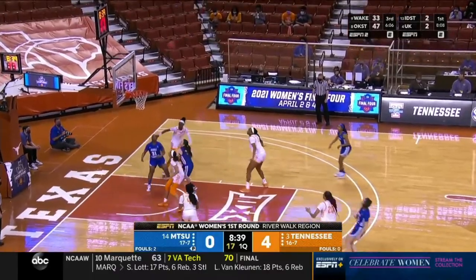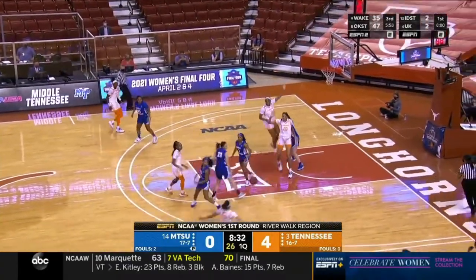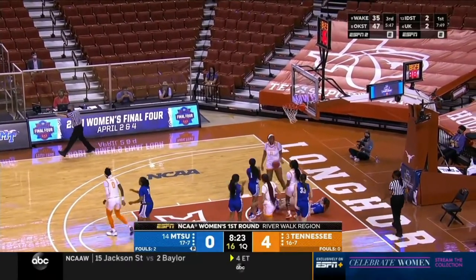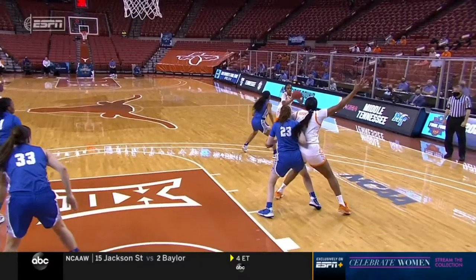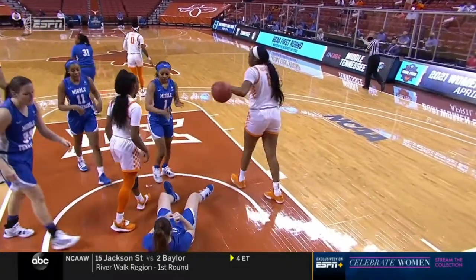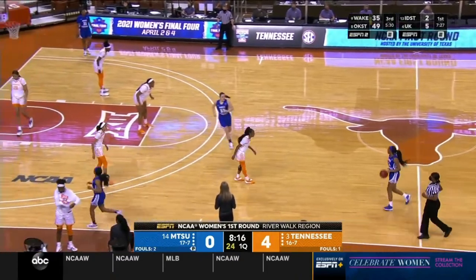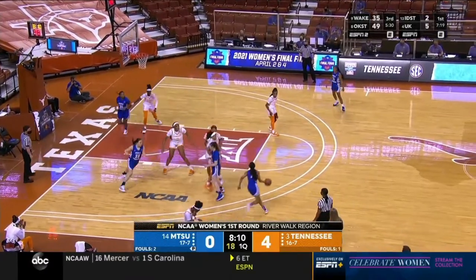Hayes drives, kicks out to a three — no good from Whittington. Rebound taken by Tennessee. Whittington is a 31% shooter from three. Kush Kidawa barrels in — that's going to be an offensive foul. Great defense by Whittington — she moves her feet, stays between the player and the basket. In their conference championship game, Middle Tennessee went against Rice, who has a 6'9 player on their team. They had to deal with size, which helped get them ready for this game.